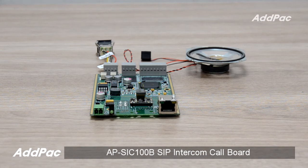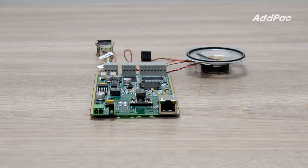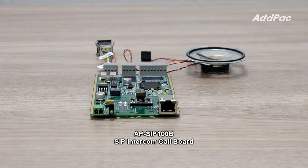Hi, I'm Sophia. I'm here to introduce you to the AP-SIC100B SIP Intercom Call Board. The AP-SIC100B SIP Intercom Call Board is a SIP VoIP communication device that enables high-quality SIP-based VoIP communications.